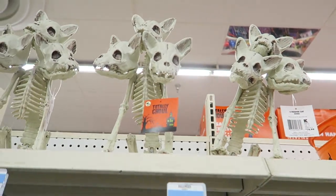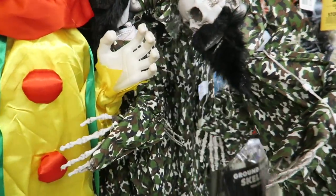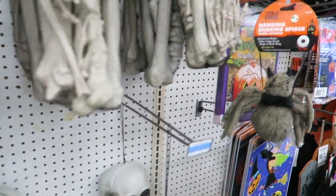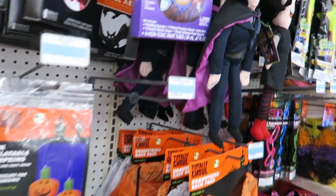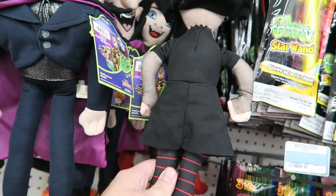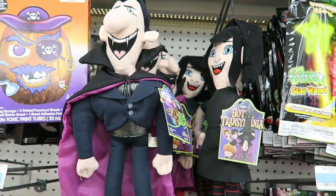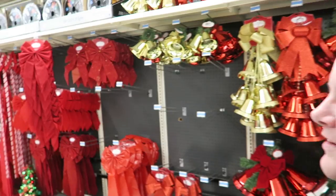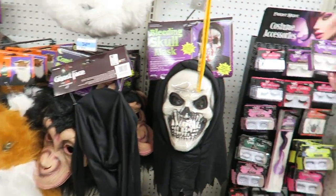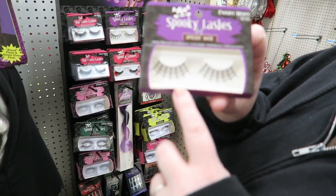A three-headed cat. What else we got here? Clowns. These are interesting. Hot skeletons. Okay, here's the cuter stuff. What are these, like pet toys or something? Mavis looks a little weird — they both do. These are cool. Look at these eyelashes — oh, they're spiderwebs! Yeah, how cool is that?